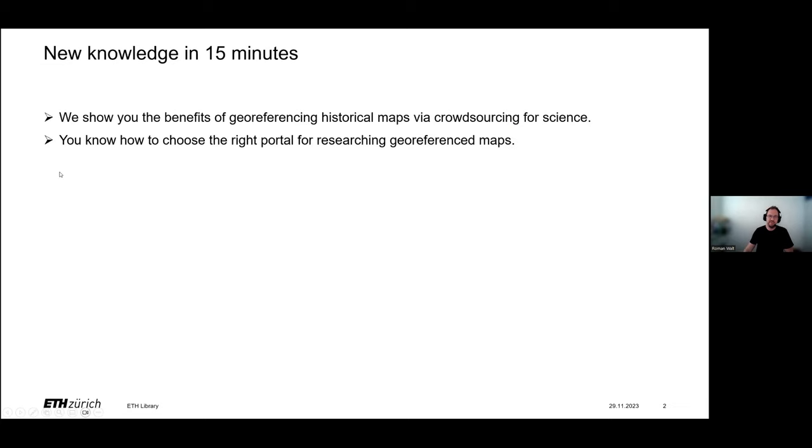In the next 10 minutes, I'll give you a short insight into how and why we georeference historical maps, how we are using the crowd — the broad public — to help us, and what benefits we get from this work. And of course, I'll show you some portals to get the georeferenced maps for your work and studies. At the end, there is some time for questions and a short survey will finish today's lecture.